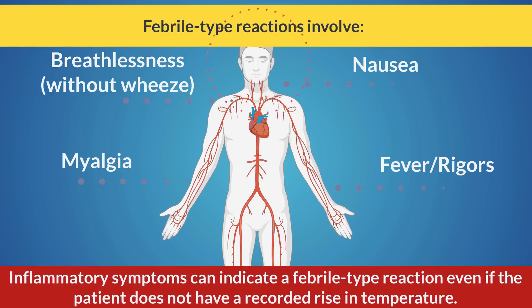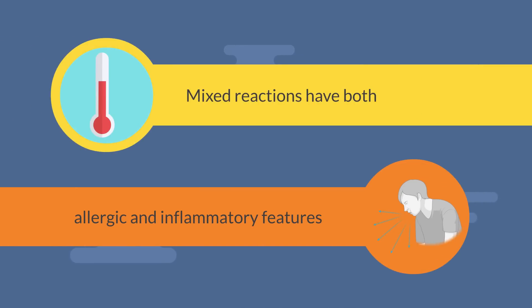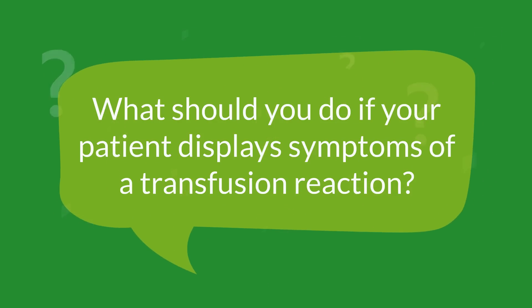Inflammatory symptoms can indicate a febrile type reaction, even if the patient does not have a recorded rise in temperature. Mixed reactions have both allergic and inflammatory features.